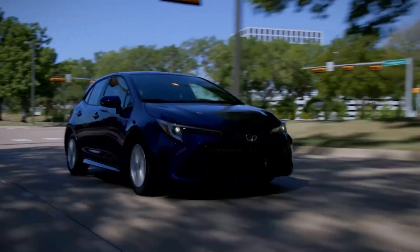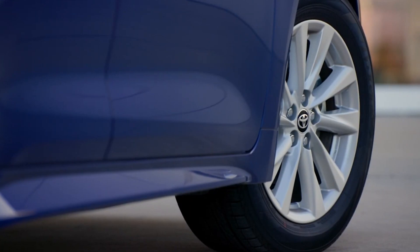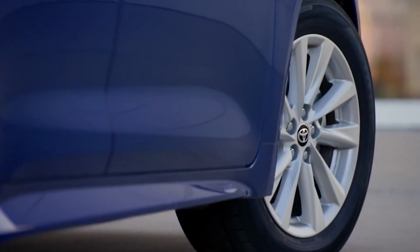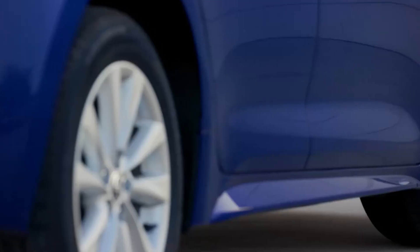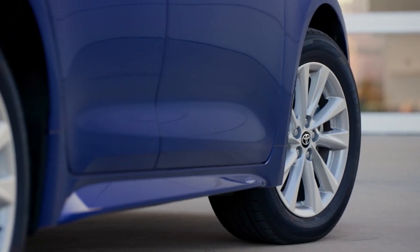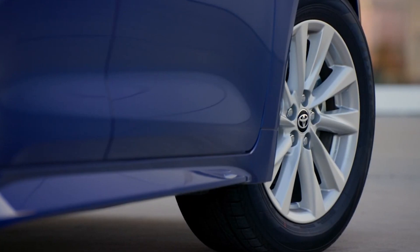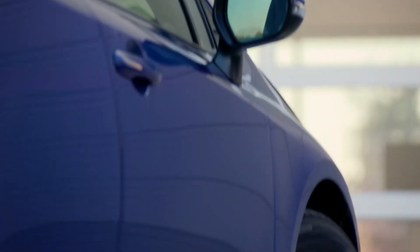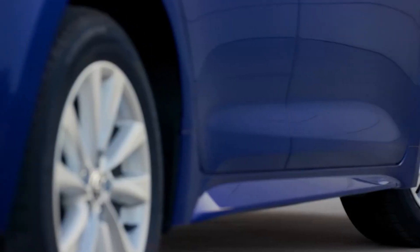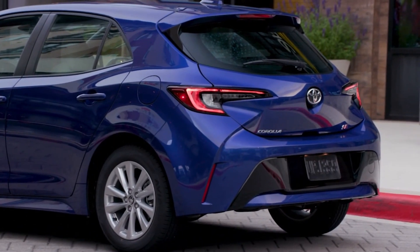As for the wheels, the SE comes with 16-inch alloy wheels, the Nightshade features 18-inch bronze finished alloy wheels, and the XSE boasts 18-inch graphite-colored alloy wheels. All-season tires wrap around these wheels and a spare tire is included — a reassuring feature. Interestingly, the SE has slightly narrower tires with a thicker sidewall: 205-width tires, while the other two trims sport 225-width tires.